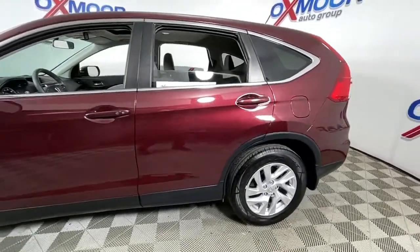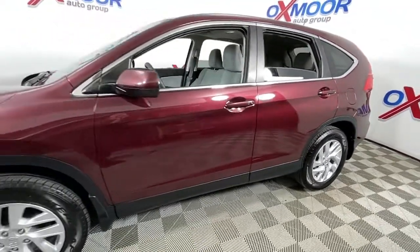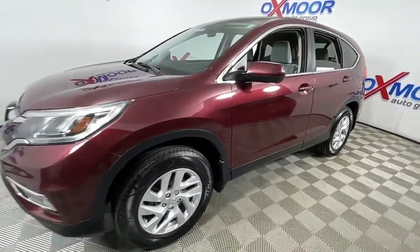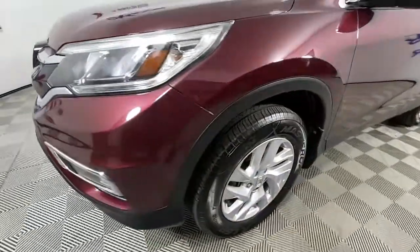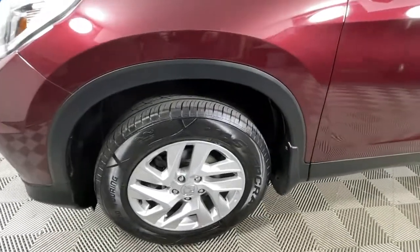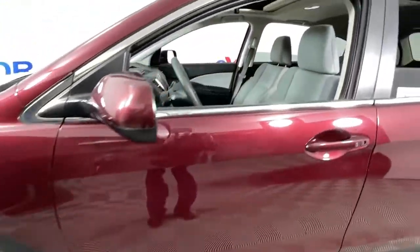Get into a car with value. 2016 Honda CR-V. This vehicle is an outstanding buy with fewer than 100,000 miles on the odometer. Take a closer look at this stylish and up-for-anything CR-V.